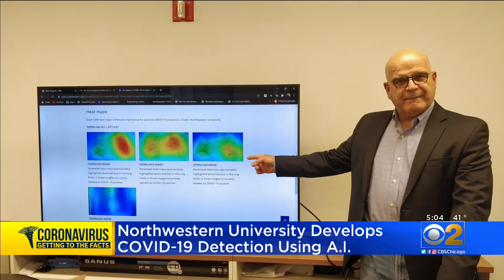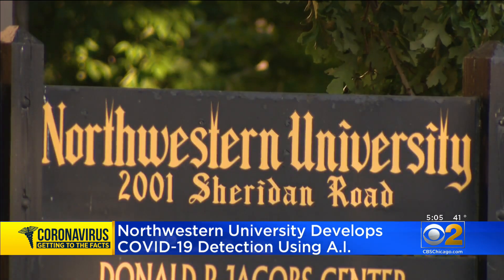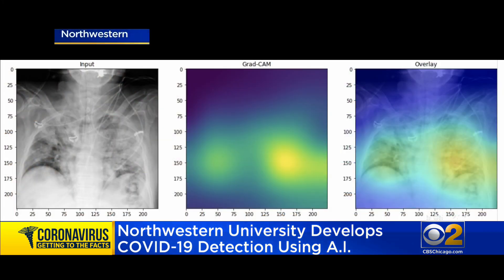It could be a game changer — a new COVID-19 test that's cheaper and faster than the rest. CBS's Jim Williams reports it's artificial intelligence making the diagnosis. An engineering professor and a physician, two men joining forces at Northwestern University, leading a team of researchers who created a new way to detect COVID-19.